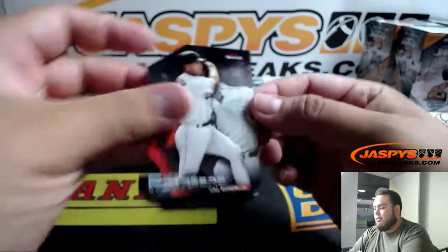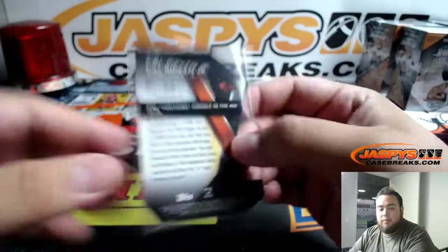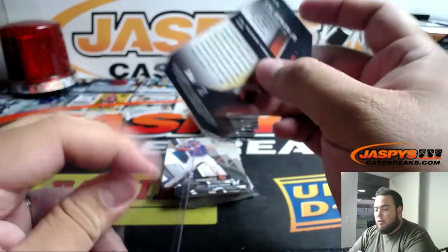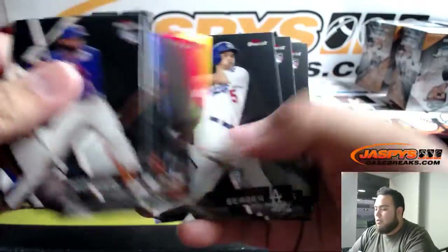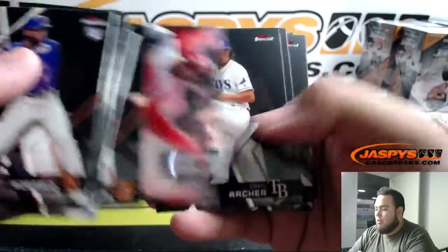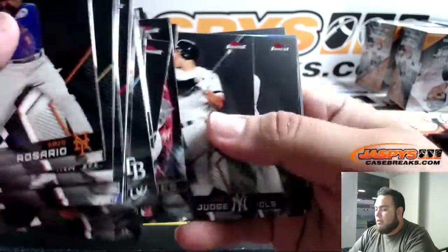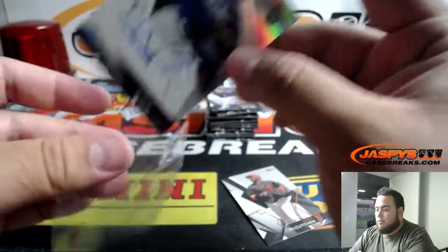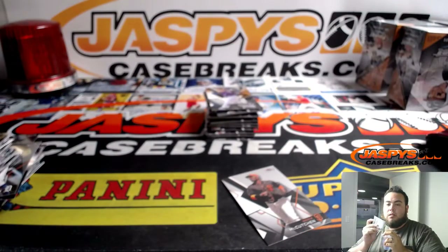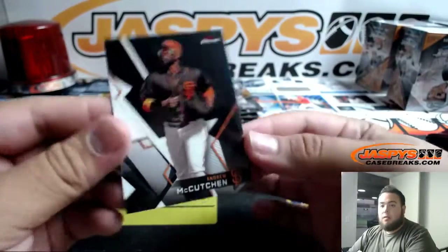I have Cubs and Reds. And we got one more autograph hiding in here — we got Lucas Sims. I'm just looking for the playoffs card for us. Little cornerstones. And there's that one — Andrew McCutchen.